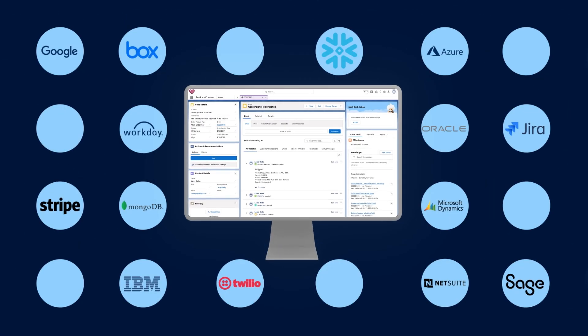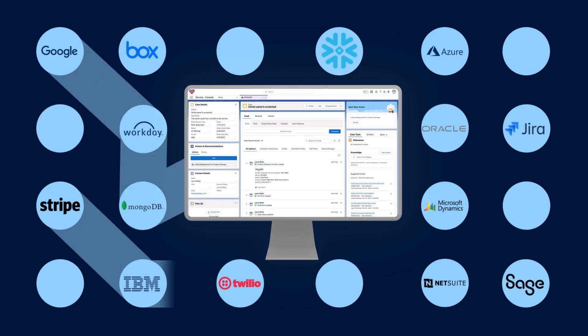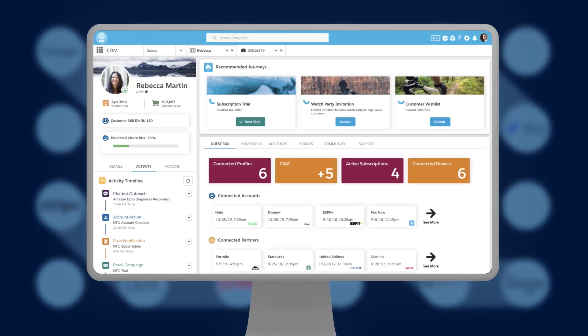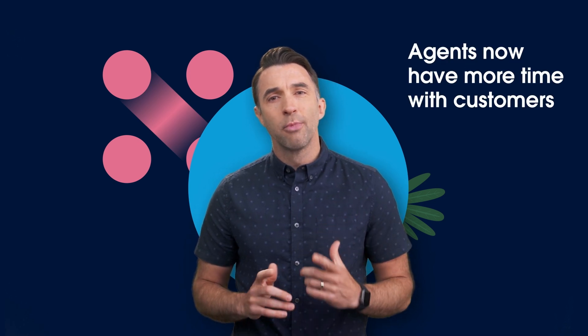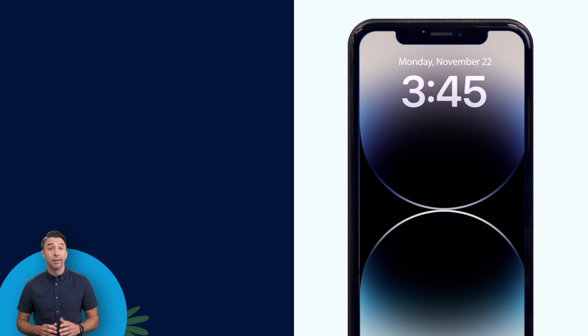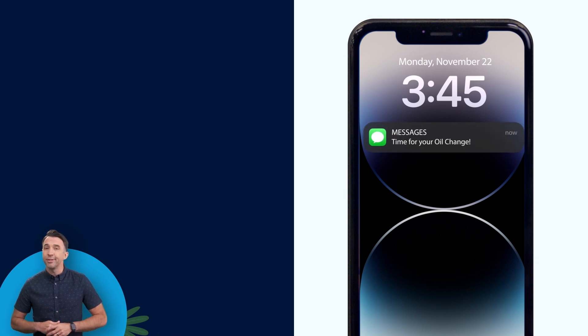Now, thanks to MuleSoft, their Service Cloud console connects and presents data from all those systems to deliver a single view of each customer at every touchpoint — from sales, through service, right through to ownership. That consolidated 360-degree view of every customer lets agents spend more time building relationships with them by proactively recommending an oil change or remotely activating heating or cooling systems.